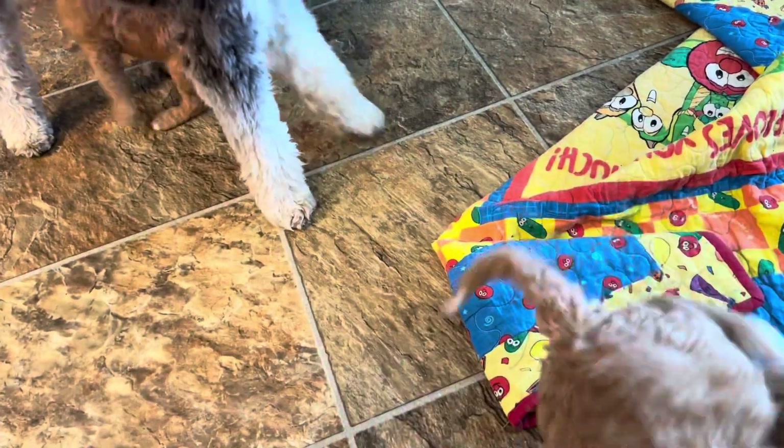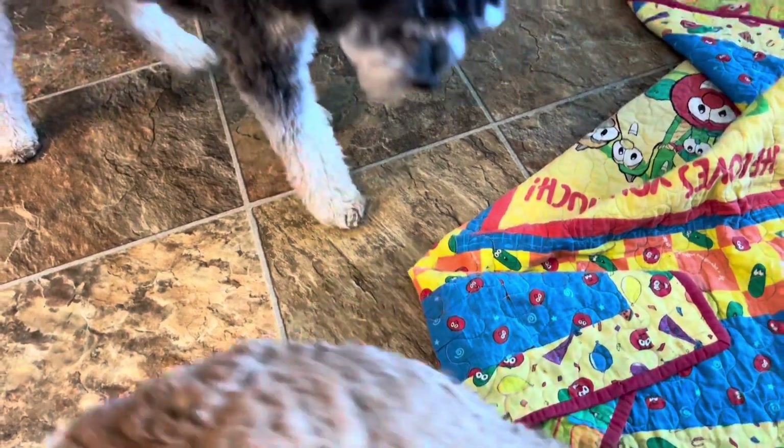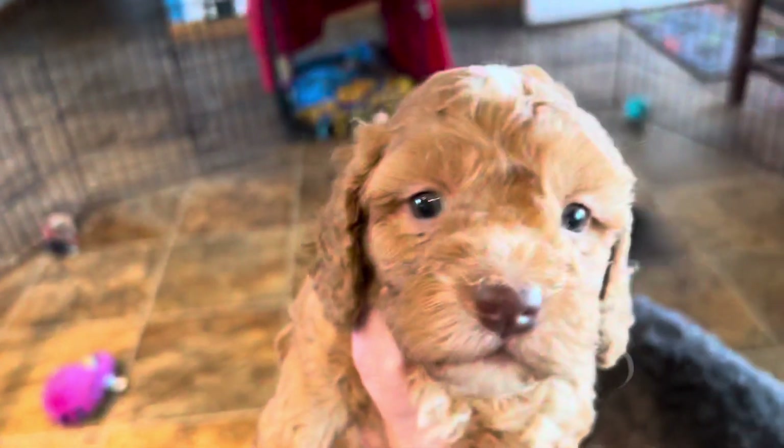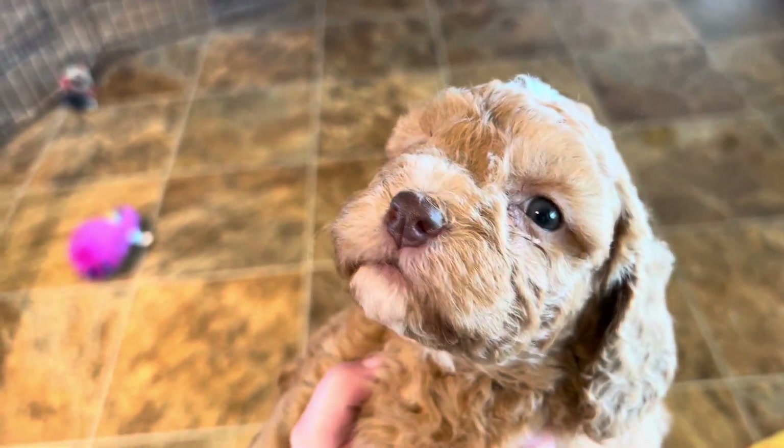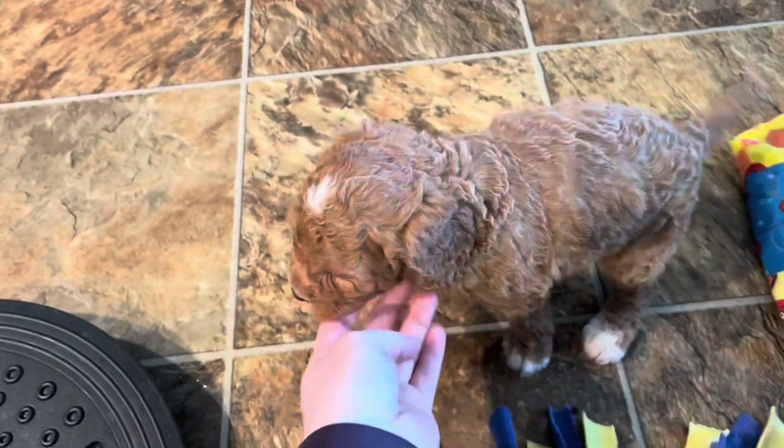Their eyes kind of water a lot. And we've got this girl who's got that kind of chocolatey nose, so she's going to have some kind of green eyes as an adult. She's also got a curly apricot coat with some white markings.